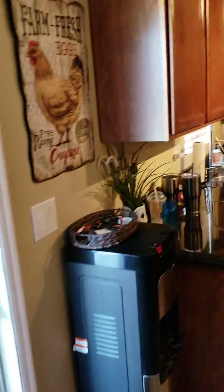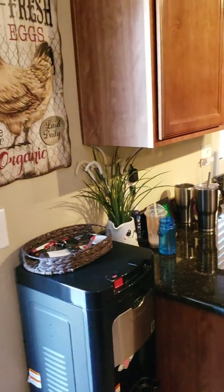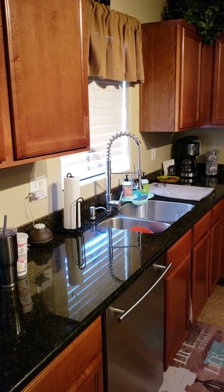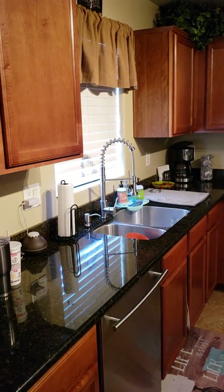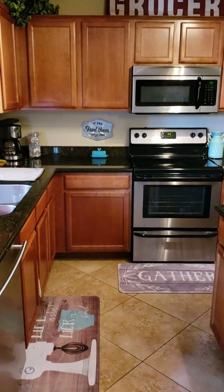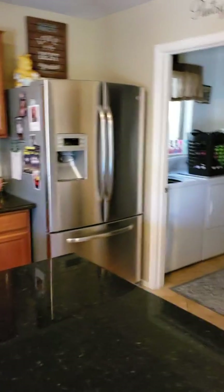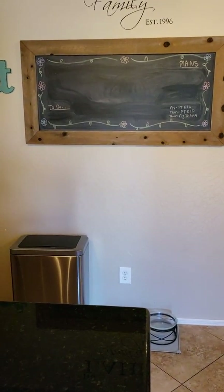Going into our kitchen — this sign up here is from a store similar to Ross that we have here. The faucet is something we just got off Amazon and I'm really liking it. These floor mats are both from Sam's Club. Most of the decor here is from Hobby Lobby, except the salt and pepper shakers that a friend of mine made. That piece above the refrigerator is actually from Walmart.